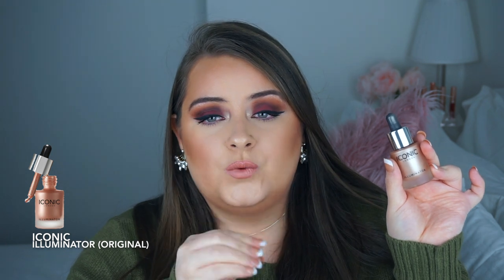Another highlighter I'm obsessed with — I think I've been using it for about two years now and there's still so much product left — is the LA Masca Beyond Powder in OMG. It's a stunning champagne-gold tone. And another highlighter I just started using at the end of last year is the Iconic Illuminator. It's really gorgeous on the cheeks — if you want a highlighter that looks really glowy and natural, giving you that lit-from-within look, just use a beauty blender and pat it into the cheeks.